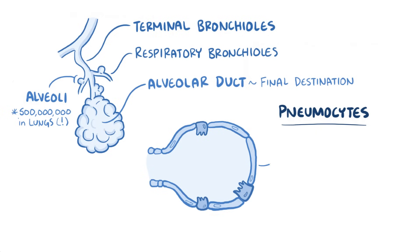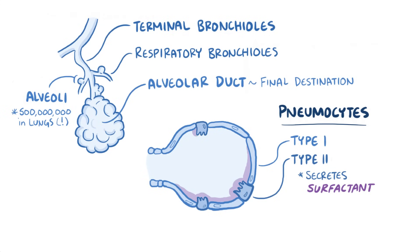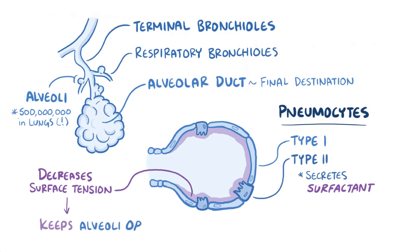Most are regular pneumocytes called type 1 pneumocytes, but some, called type 2 pneumocytes, have the ability to secrete a substance called surfactant. Surfactant helps decrease the surface tension within the alveoli and therefore helps keep them open.